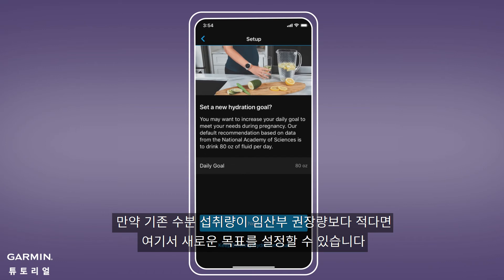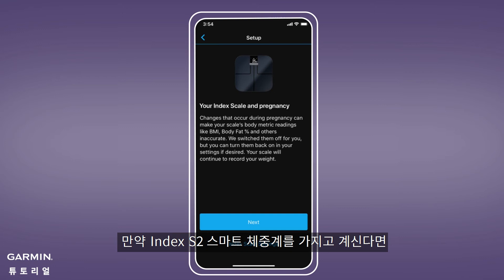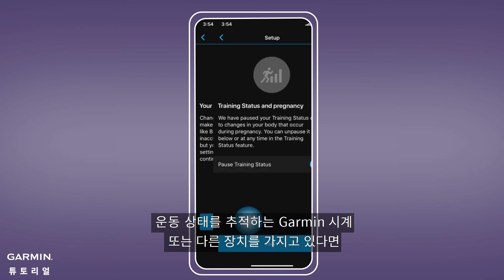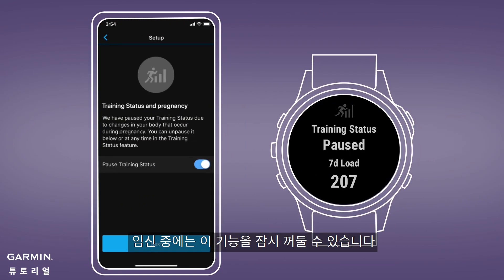Here, you can set a new hydration goal if yours is lower than pregnancy recommendations. You can choose to enable weight gain goals throughout your pregnancy, and if you have an Index S2 Smart Scale, you can customize your advanced body metrics settings. If you have a Garmin watch or other device that tracks training status, you'll be able to pause it while you're pregnant.